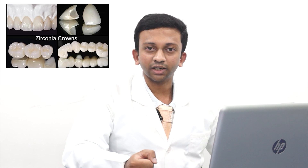Now, let us know about some of the indications of zirconia crowns. They are: preventing the fracture of the weak tooth, restoring the fractured tooth, improving the smile, improving the bite, discolored tooth, covering the large cavities, implants, and root canal treated tooth.